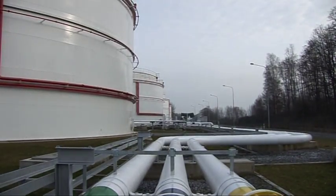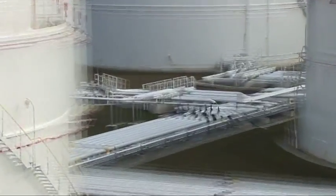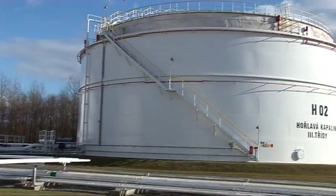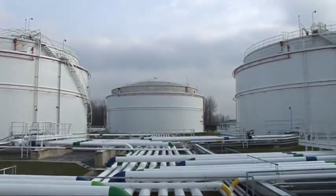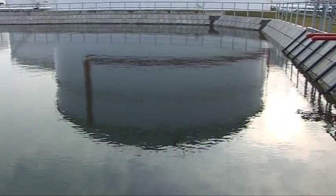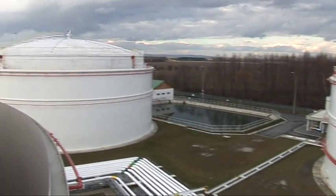In the near future, the storage will be connected to the product pipeline and equipped for blending biofuels. The Sedlnice site and its automation system TAMAS represent a secure, environmentally and customer-friendly way of fuel storage and distribution.